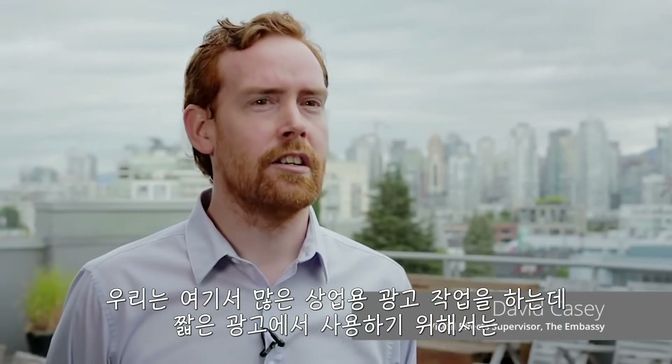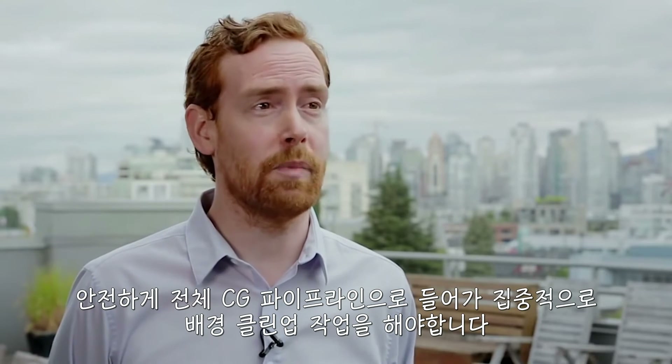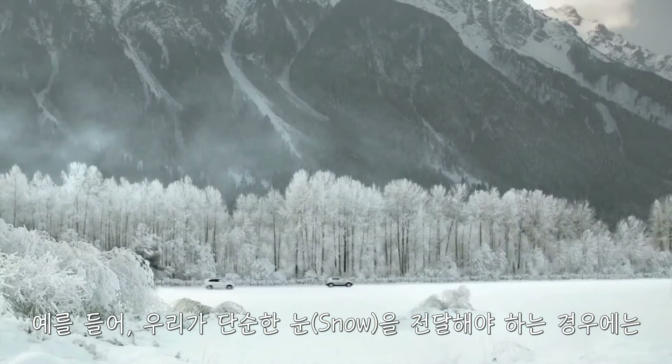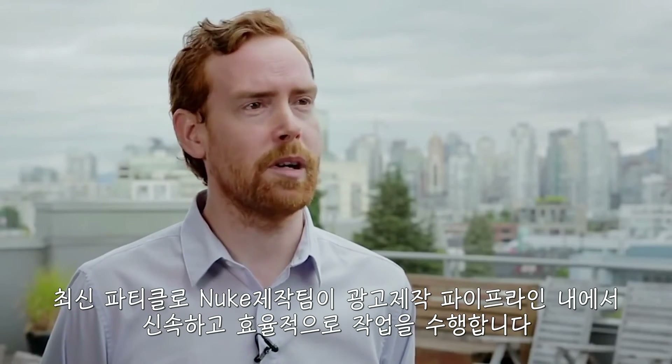We do a lot of commercials here, so we're doing a lot of cleanup background work that would be too intensive to go into a full CG pipeline in the short turnaround you have in a commercial. For example, we have to do simple snow passes, and we use the latest particle tools to do those quickly and efficiently in a commercial pipeline.